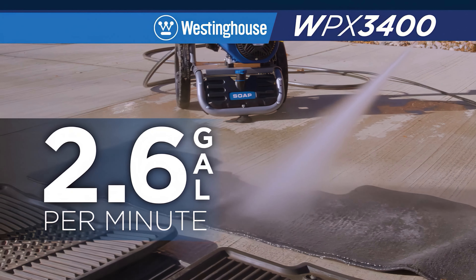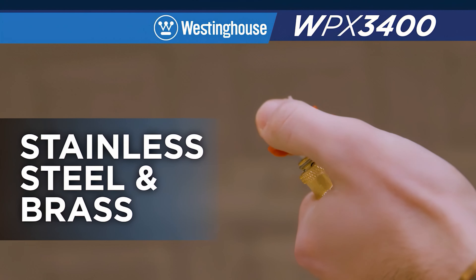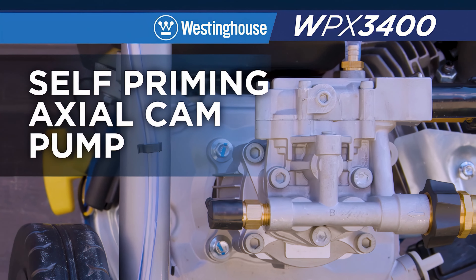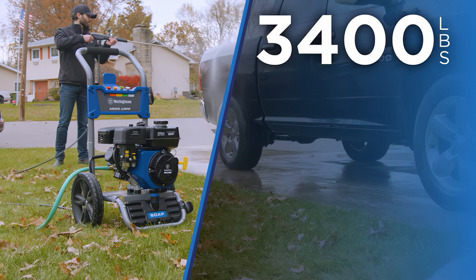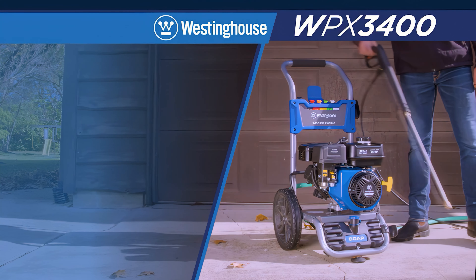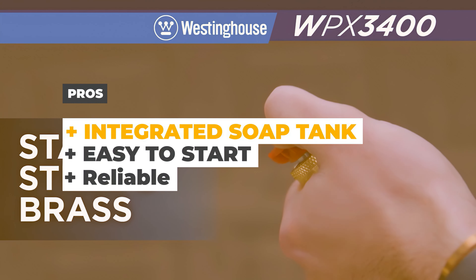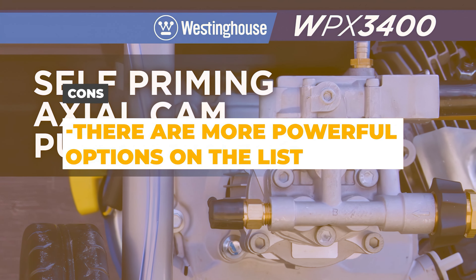It's easy to start, while the EndraGrasp spray gun, paired with a 25-foot abrasion-resistant hose, help it come together into an affordable yet user-friendly package. Backed by a three-year limited warranty and lifetime technical service, the Westinghouse WPX 3400 pressure washer is a worthy option, especially suitable for large areas like driveways. It comes with oil, tools, and a quick start guide. The pros are that it features an integrated soap tank, it's easy to start, and reliable. The cons are that there are more powerful options on the list.